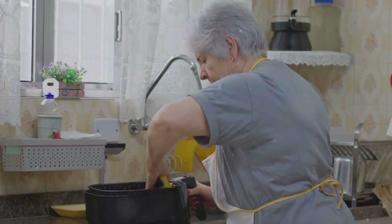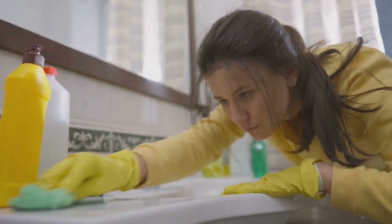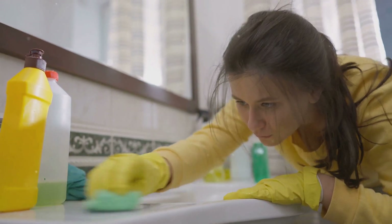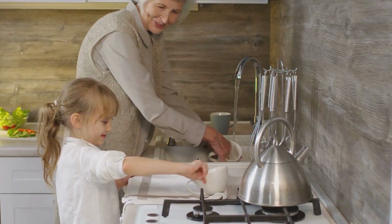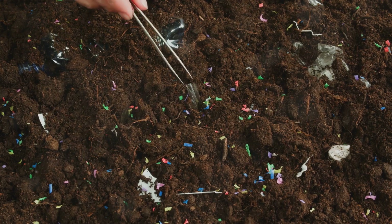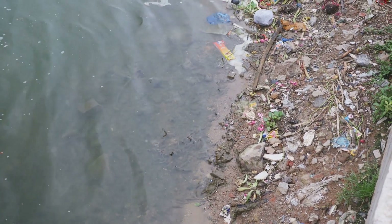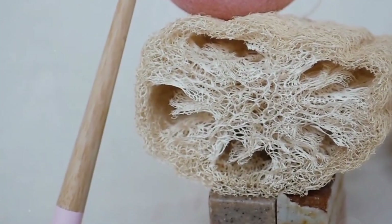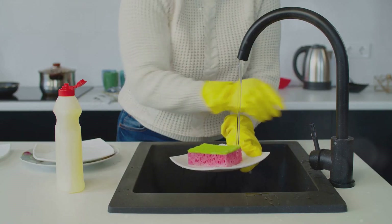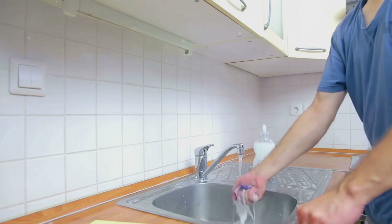Meet Mary, a 74-year-old widow who takes pride in keeping her kitchen spotless. She'd been using the same type of bright yellow-green sponges for years, replacing them when they got grimy. But when her environmentally conscious granddaughter pointed out that sponges shed plastic fibers down the drain, she was stunned. "I never even thought about it," she admitted. Those microplastics don't just disappear — they end up in waterways, in fish, and eventually back on our plates. Instead, switch to natural alternatives like cellulose sponges, loofahs, or wooden dish brushes. Or consider a silicone dish scrubber — it lasts longer and doesn't shed at all.